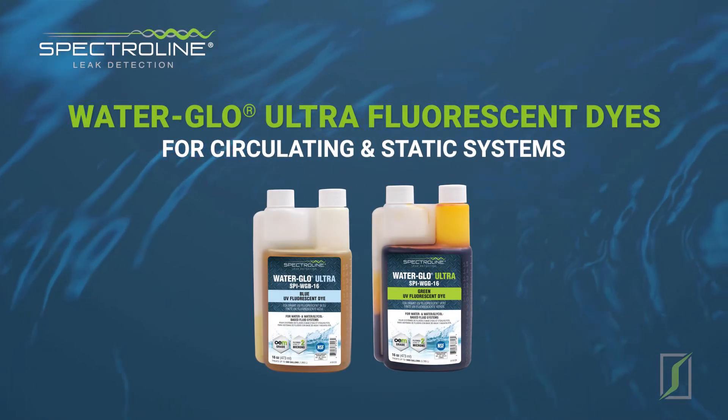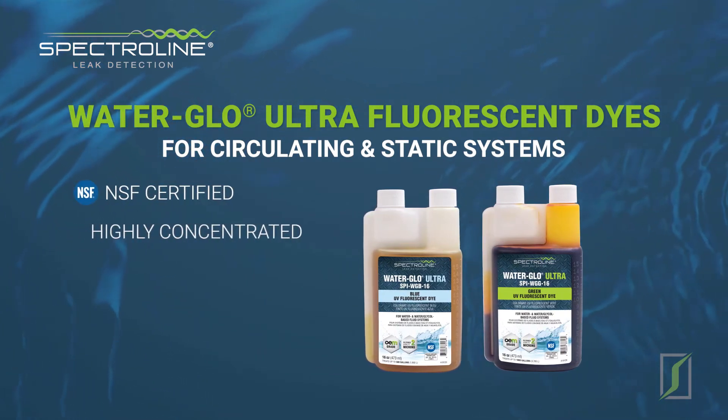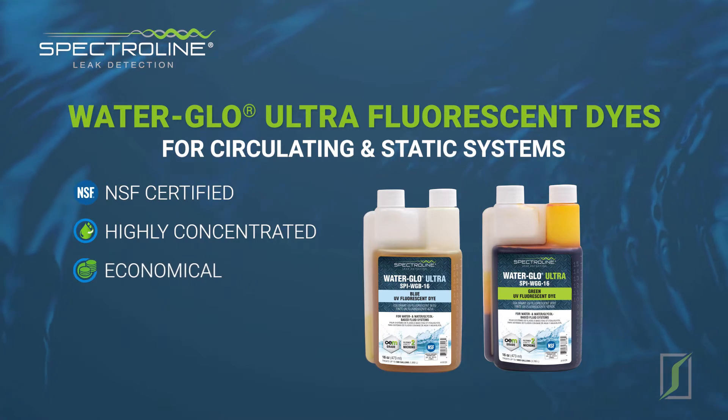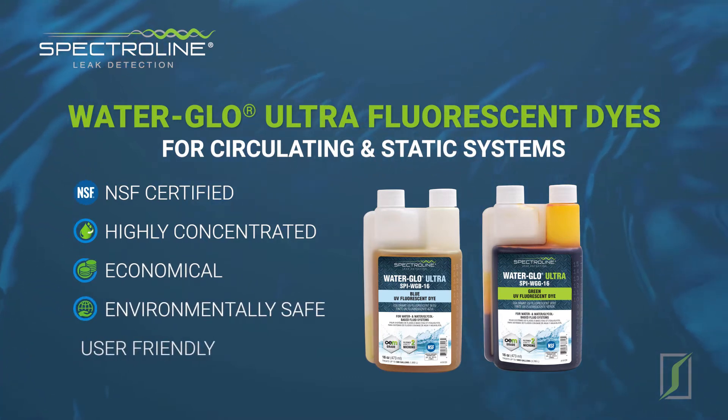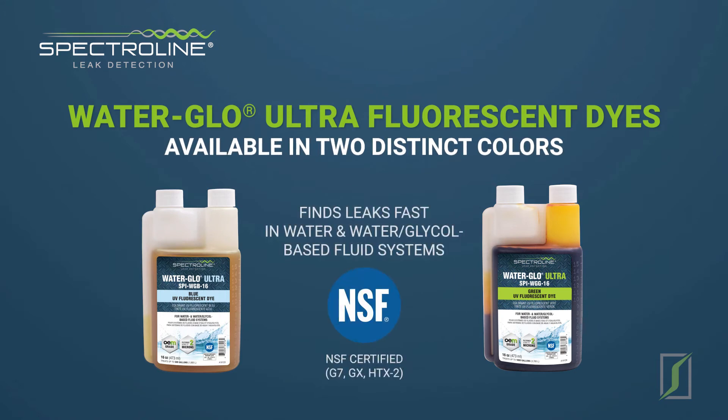WaterGlow fluorescent dye for circulating and static systems is NSF certified, highly concentrated, economical, environmentally safe, and user-friendly. Available in two distinct colors to differentiate between different leaking systems.